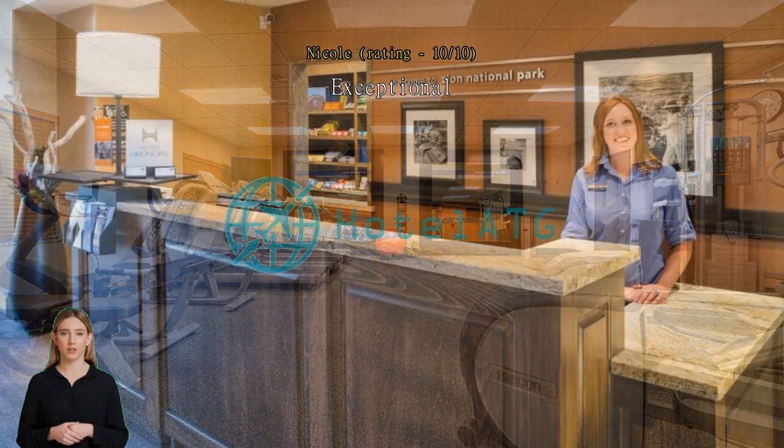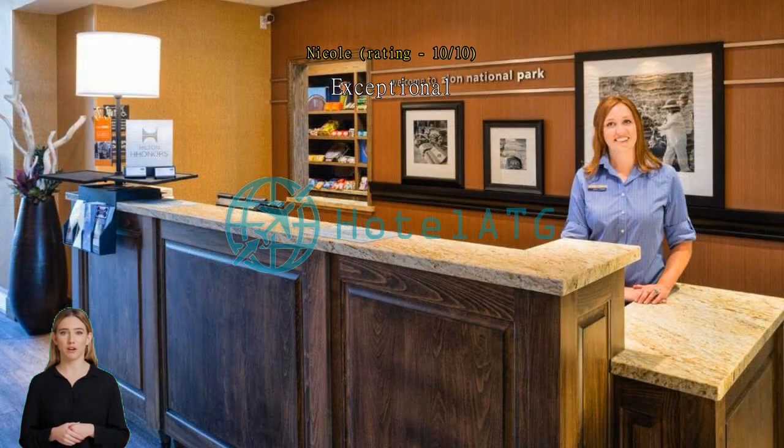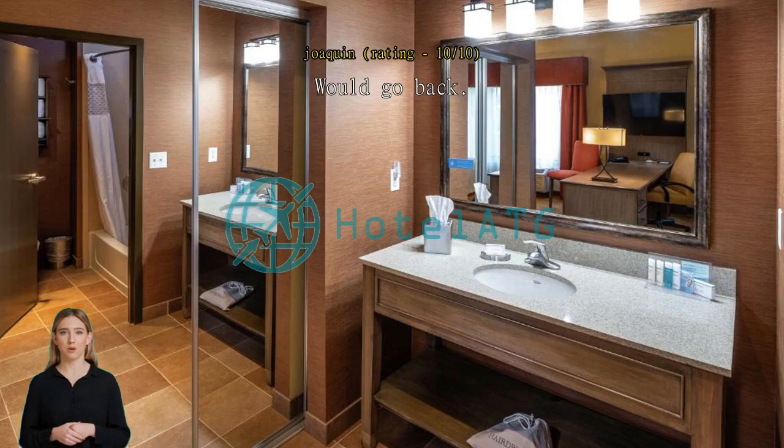Would go back. Modern and spacious. Breakfast could do with more protein. Central location in town.